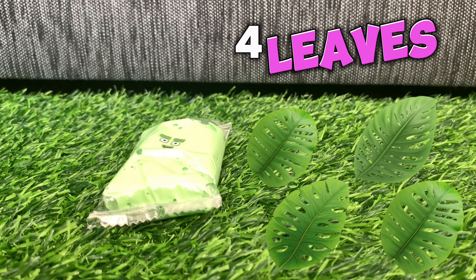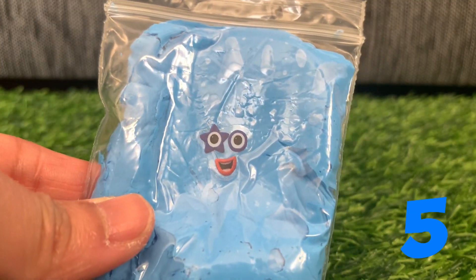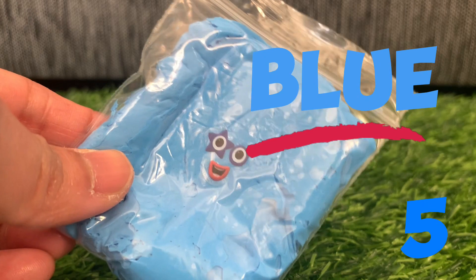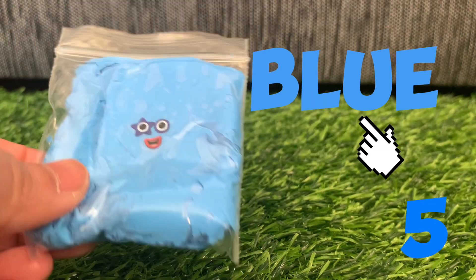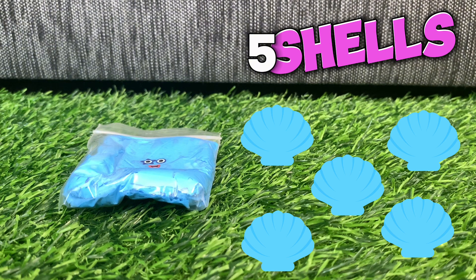Green! And lastly, let's try to spell color blue — here is Numberblock five. Color blue: B-L-U-E, blue! Five blue shells.